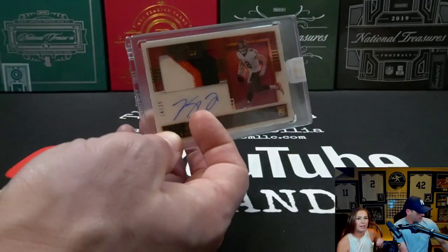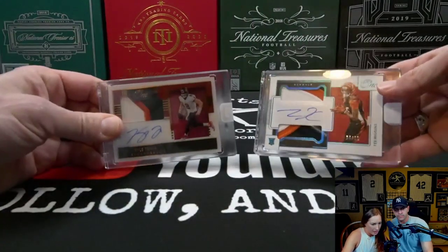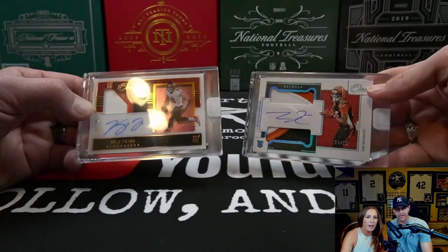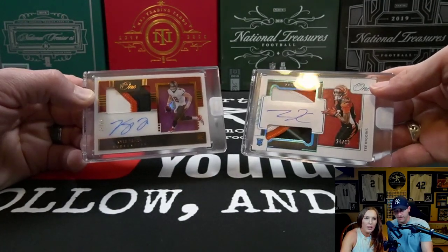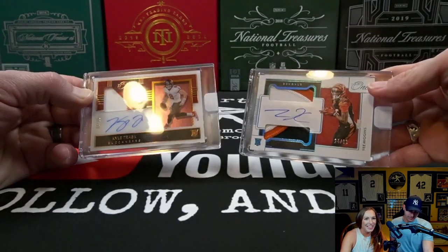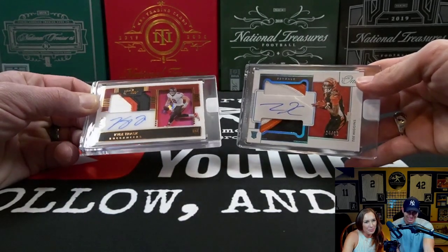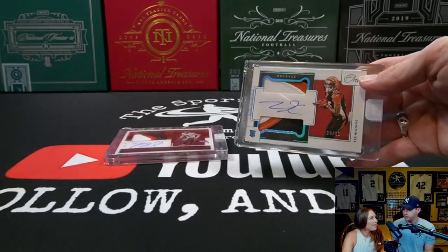This is another close one. I think it comes down to the short print number — that'd be yours — and the fact that I got a quarterback too. Although T. Higgins is a beast, he is getting a little overshadowed in Cincinnati by Ja'Marr Chase. He's still a great receiver, very talented. I might have to give it to the rookie quarterback RPA, but who knows — probably you this time. Mine is actually one of the shadow box ones; you can kind of see the Buccaneers logo behind Trask. Very cool-looking card. Just because of the low number and the position player, probably giving it to me.